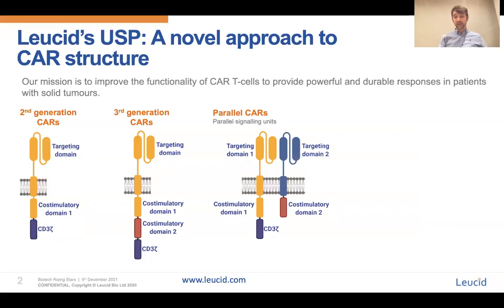The first of these, parallel or PCARs, involves two individual molecules between which we have divided our signalling units. This ensures membrane proximity of most of those signalling components. Consequently, our PCARs have outperformed matched control linear CARs across numerous tumour models, and the data for this is due to be published in December 2021.